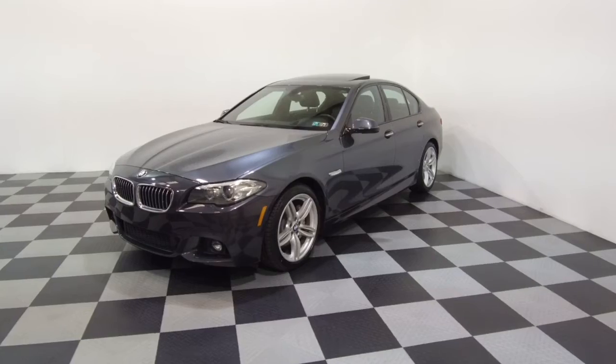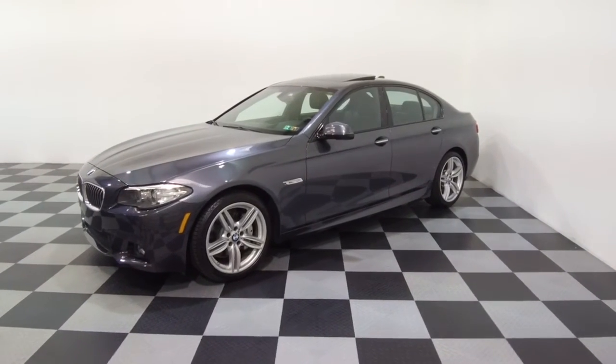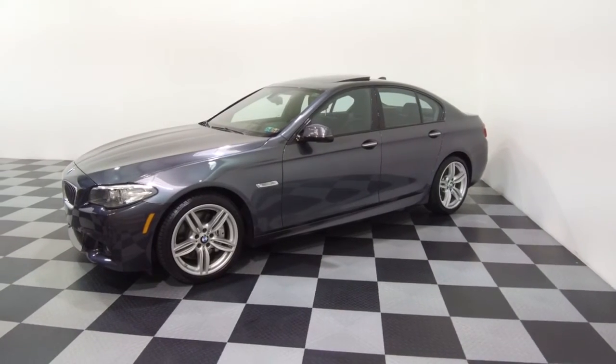A couple of features of this one: it's an xDrive all-wheel drive model, heads-up display, navigation, backup camera, and Harman Kardon audio.